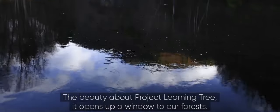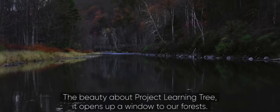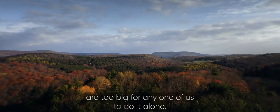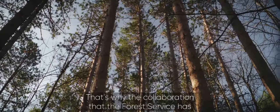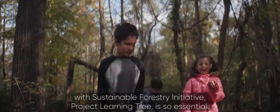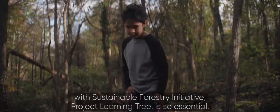The beauty about Project Learning Tree is it opens up a window to our forests. The shared challenges of our planet are too big for any one of us to do alone. That's why the collaboration that the Forest Service has with Sustainable Forestry Initiative and Project Learning Tree is so essential.